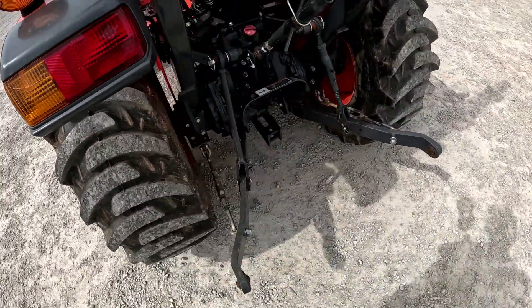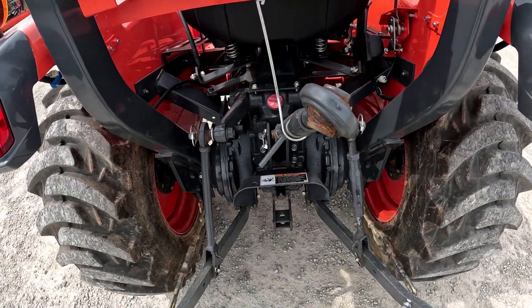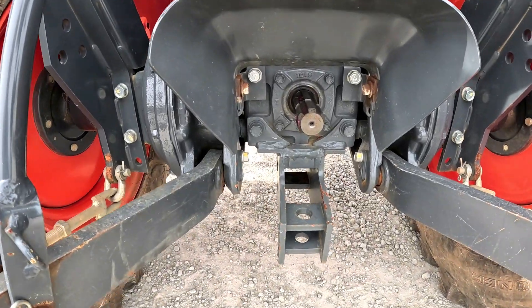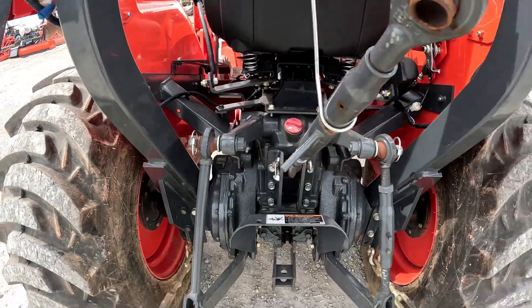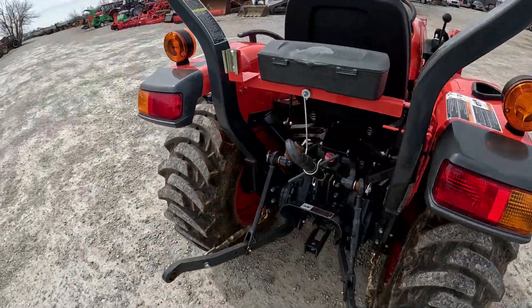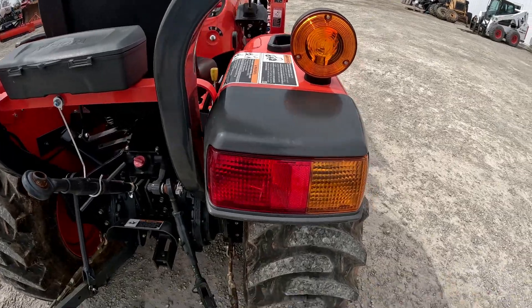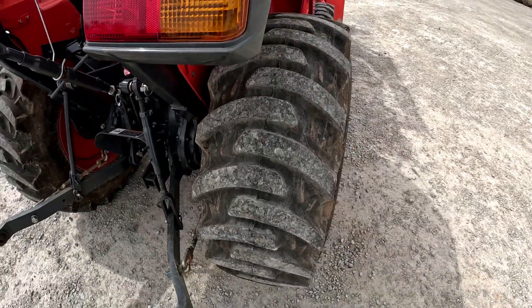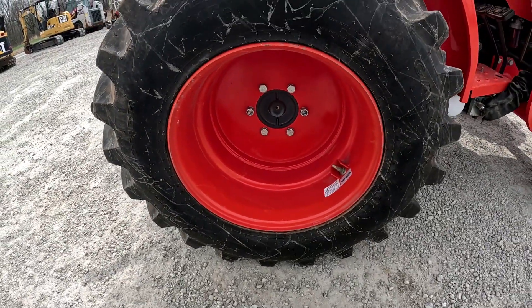Coming around to the back, the three-point arms are good, top link is there, no draw bar on this one, 540 PTO. Everything looks good back here. Both back sides of the fenders look good. This side rear tire matches up really well — lots of tread life and the rim looks good.